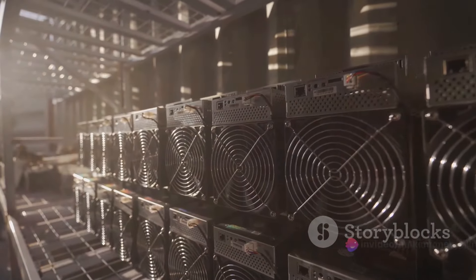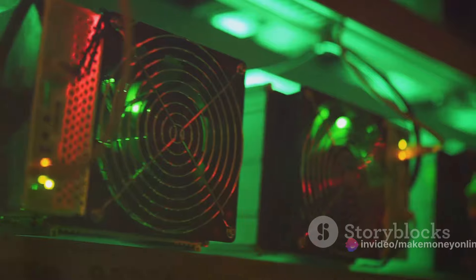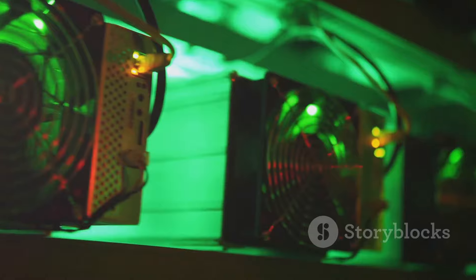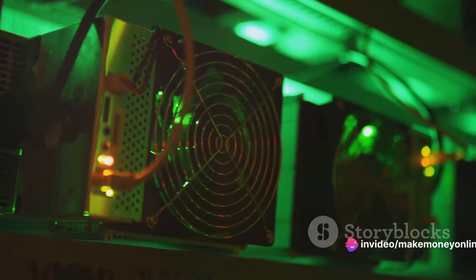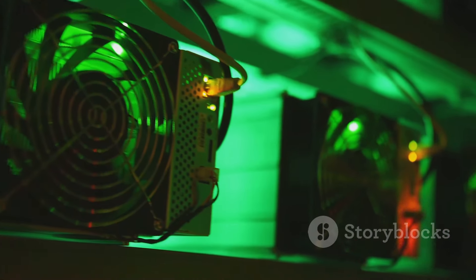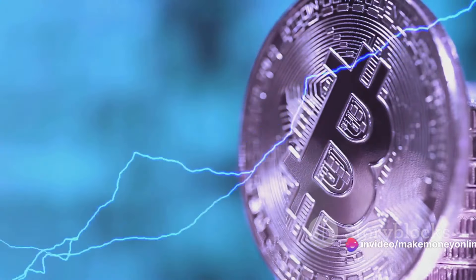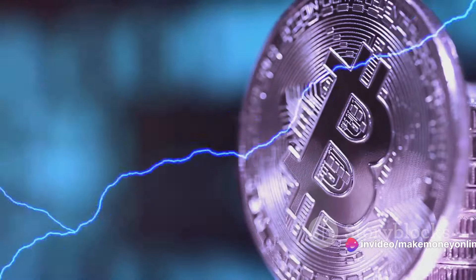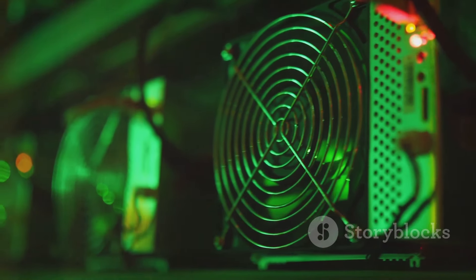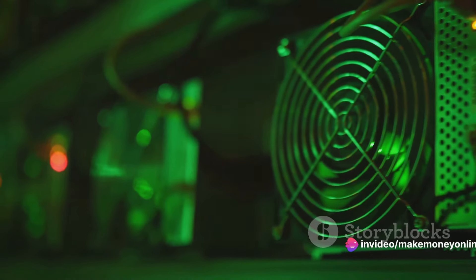Efficient mining is key to maximizing your Bitcoin rewards. Let's delve into some tips to help you mine Bitcoin more efficiently. Firstly, choosing the right mining hardware is crucial. Your mining hardware's computing power — known as hash rate — determines how quickly you can solve the complex mathematical problems that validate Bitcoin transactions. Higher hash rates mean more problems solved and more Bitcoin earned. But remember, powerful hardware often comes with higher price tags and increased energy consumption. Look for mining hardware with a high hash rate per unit of electricity, often referred to as the energy efficiency ratio.